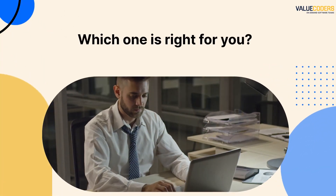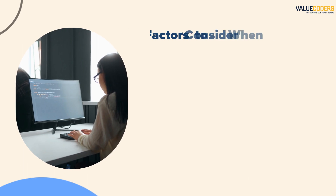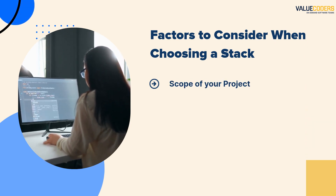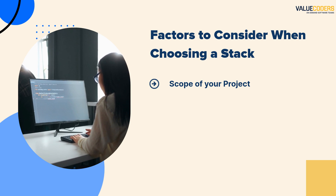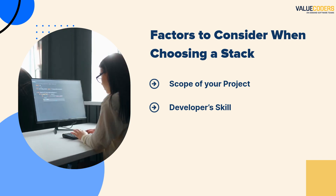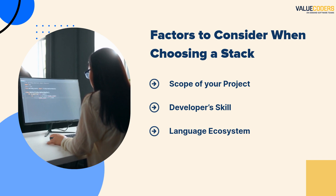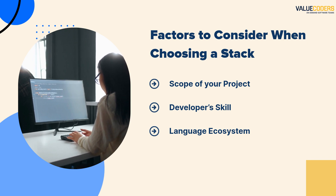So, which one is right for you? Ultimately, the answer depends on your specific needs and goals. To help you make the decision, here are some key factors to consider when choosing a stack. First, consider the scope of your project — if you're building a small website or app, PHP might be the way to go; if you're working on a more complex enterprise-level project, .NET might be the better choice. Next, think about the skill set of your development team — if your team is already familiar with Node.js, it might be easier and more efficient to stick with that language. Finally, consider the ecosystem of the language you choose: are there plenty of resources available for troubleshooting and problem solving, and are there active communities that can offer support and guidance?